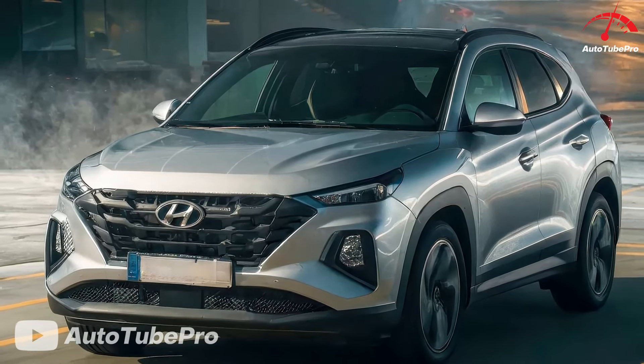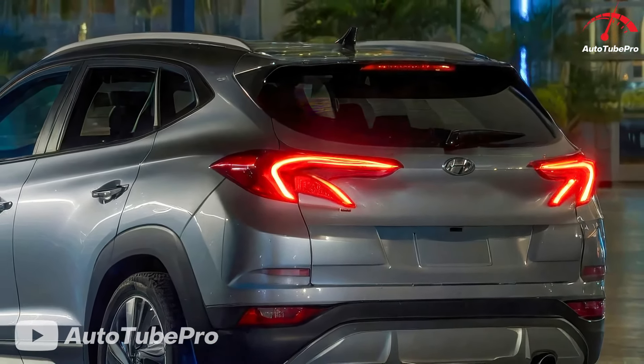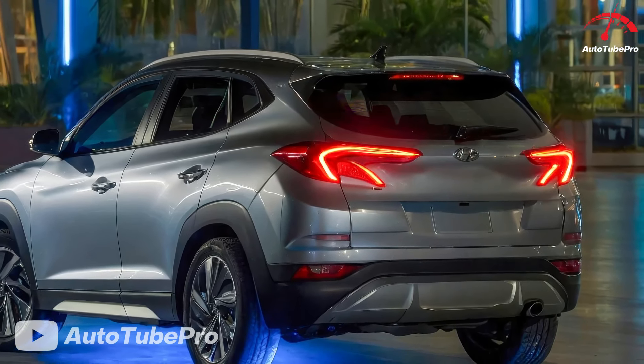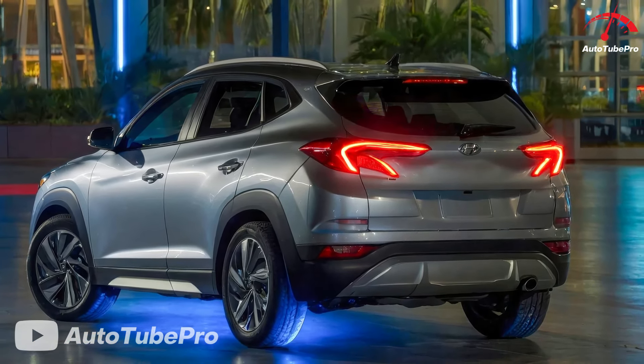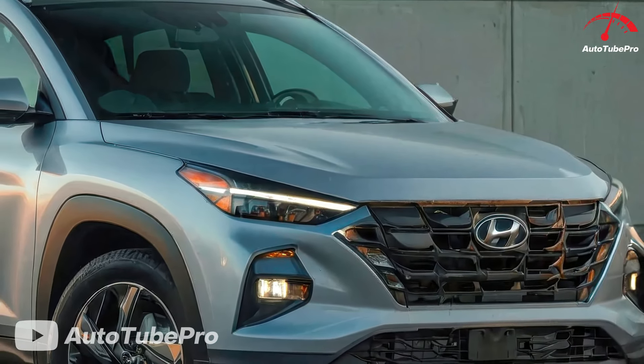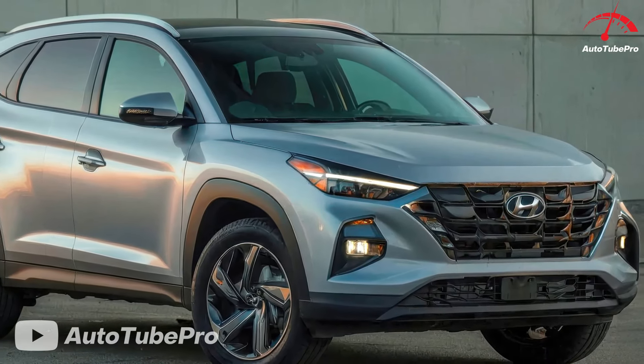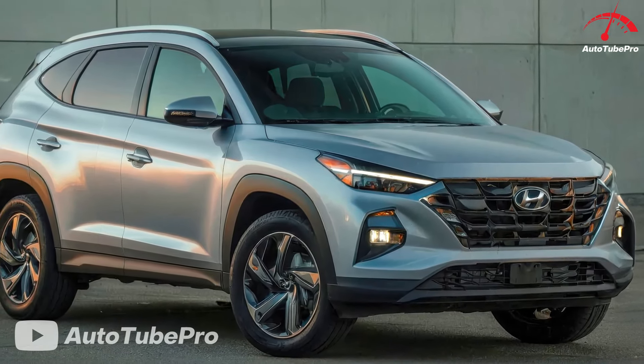The Tucson's trim levels remain largely unchanged, continuing to include the SE, SEL, Limited, N-Line, and, for the hybrid, Blue. The standout trim for 2025 is the XRT, an outdoors-themed styling package that now includes all-terrain tires, 18-inch wheels, and raised roof rails, adding a bit more rugged appeal to the lineup.